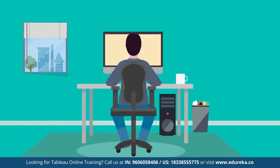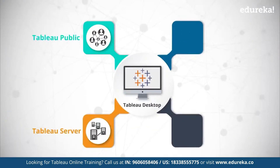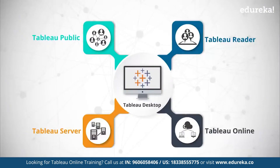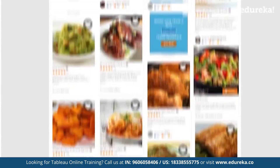The Tableau product suite includes tools for development like Tableau Desktop and Tableau Public, and sharing tools like Tableau Server, Tableau Reader, and Tableau Online — Tableau on cloud. A company called allrecipes.com was successful in harnessing this power.